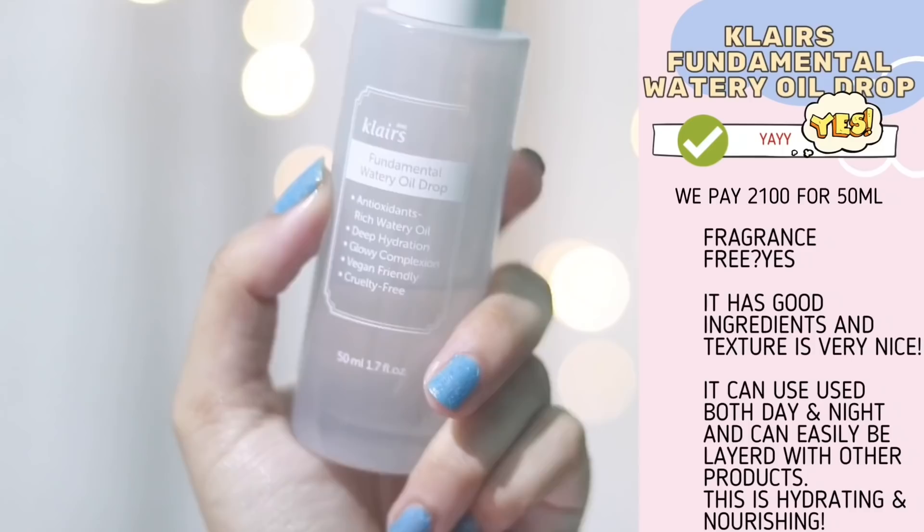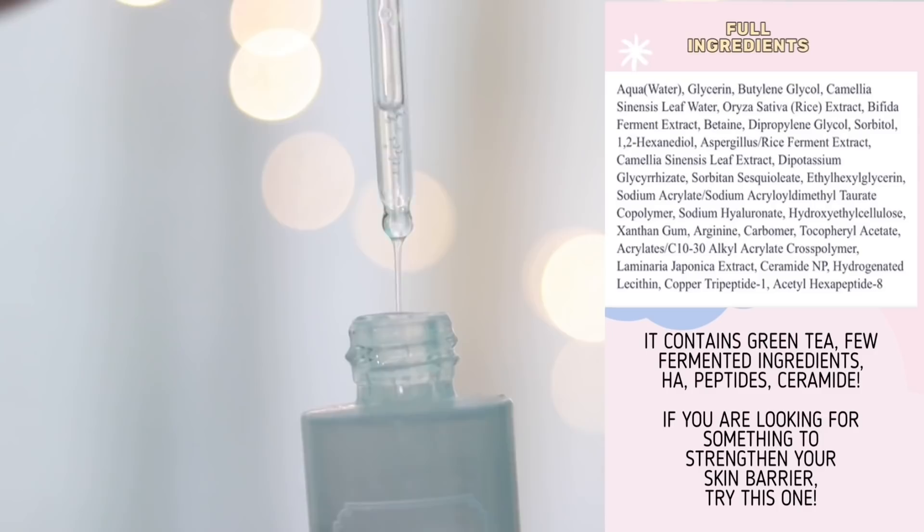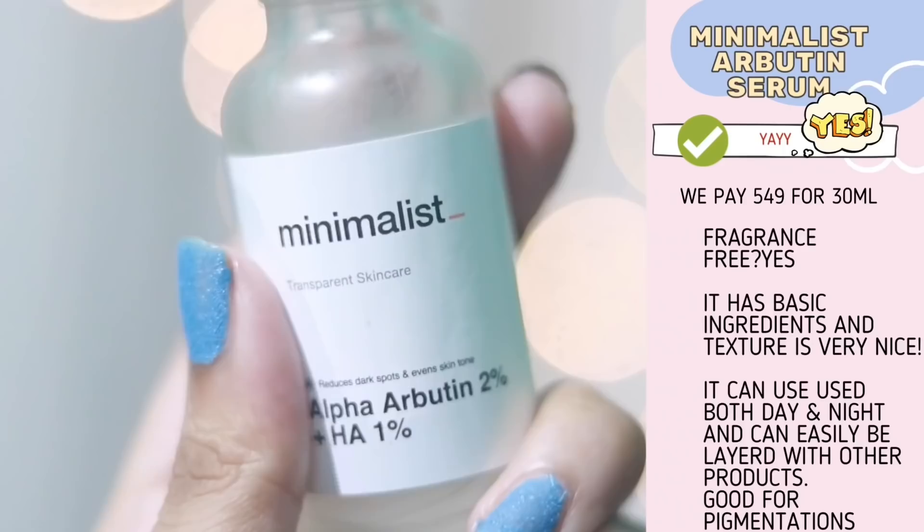Now I have a serum that I really love. It is very light and very gentle. This serum contains green tea extract, green tea water, peptides, and centella. I absolutely love this serum — it is hydrating and a skin barrier-friendly product.